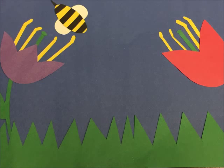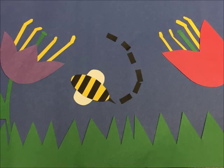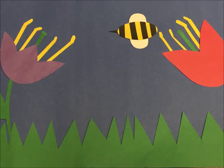When you see a flower outside, do you think about bees? All of these flowers are here because of pollination. One of the most important pollinators is the bee.